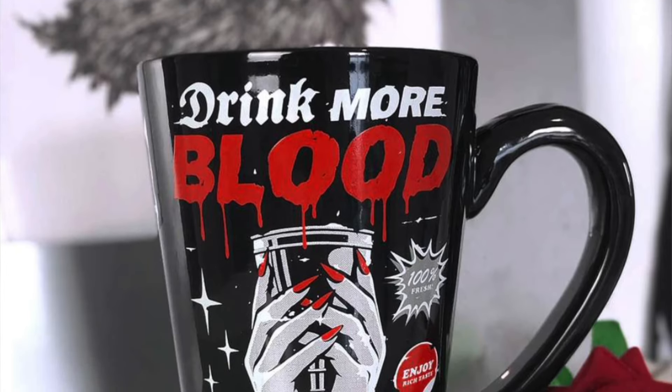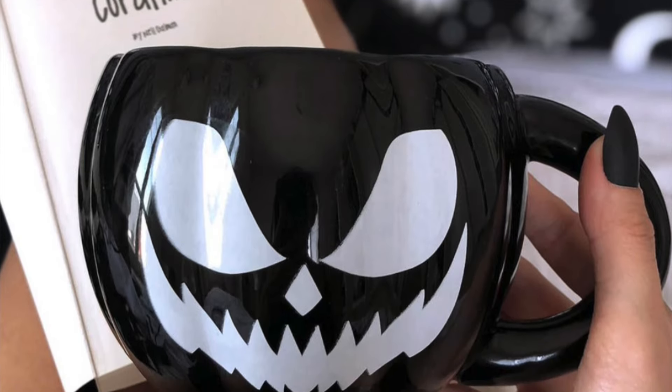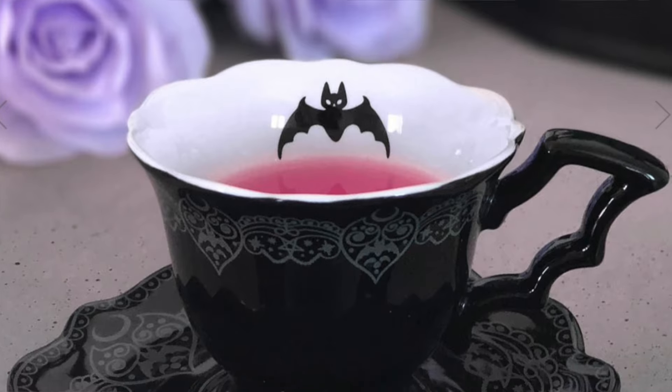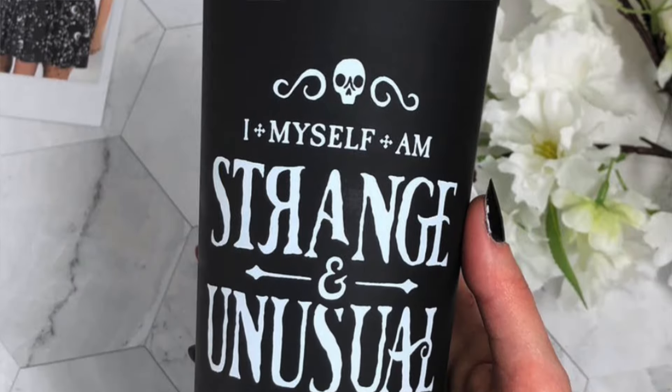I know I'm getting the Vampire mug for Christmas because I did a review on it. Their mugs are very affordably priced, usually about £10 to £15, which is standard for a mug. They do the Vampire one, a really cool pumpkin mug, a coffin mug, and more dainty teacups — definitely a range of aesthetic. Killstar is always a really good place for that kind of thing.